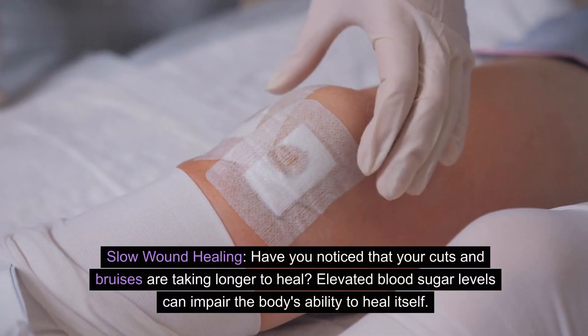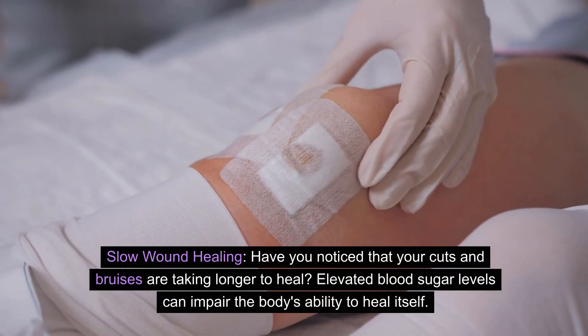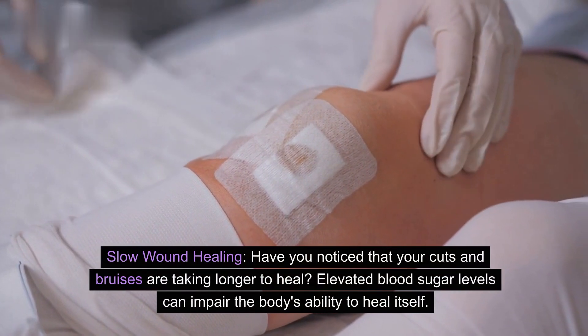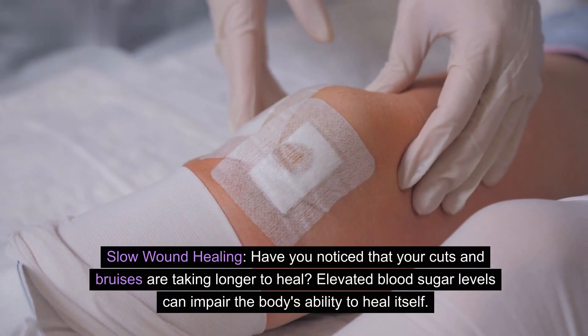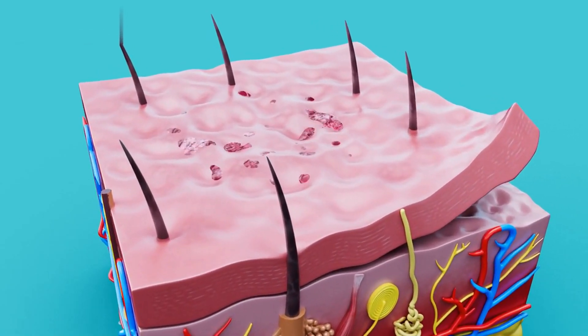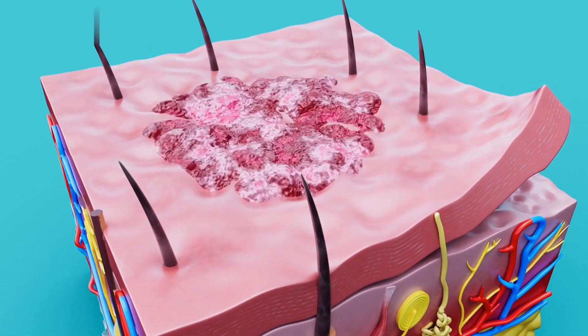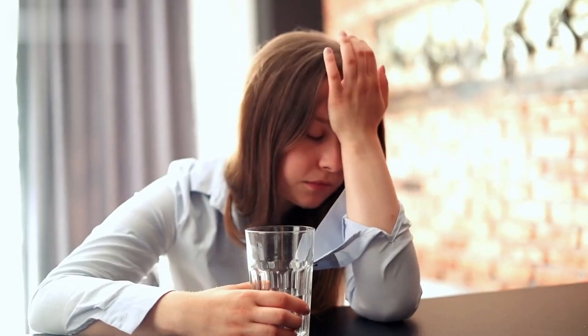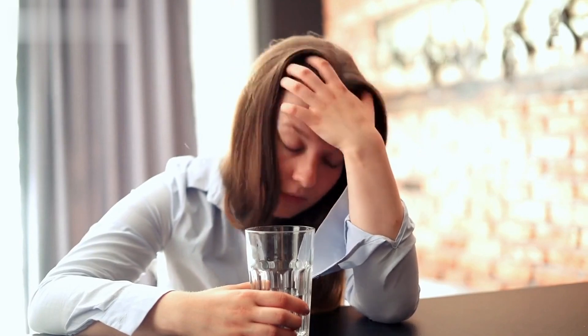Have you noticed that your cuts and bruises are taking longer to heal? Elevated blood sugar levels can impair the body's ability to heal itself, which is why people with prediabetes may experience delayed healing of wounds and infections. Additionally, prediabetes can weaken your immune system, making you more susceptible to infections. If you find yourself getting sick more often, it's worth considering the possibility of prediabetes.